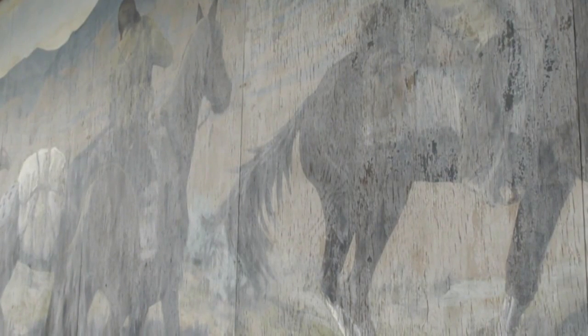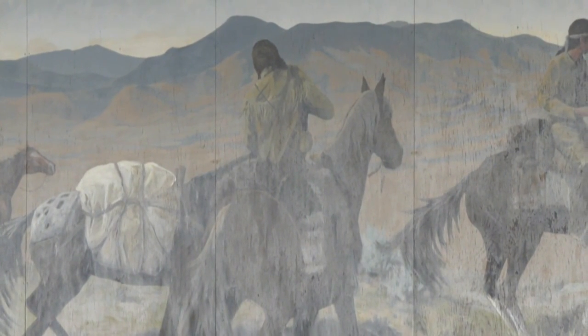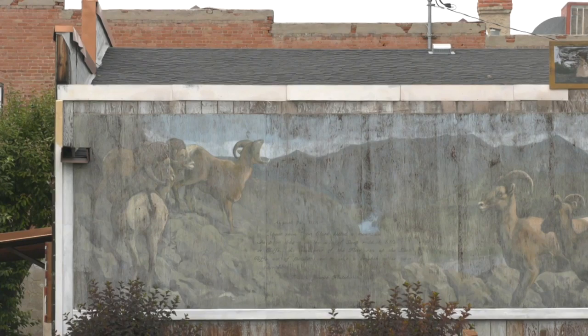The Whitehall Chamber of Commerce does not want to lose these pieces. Some of us just decided now's the time. Now's the time we needed to get this done. If we didn't, we'd lose them completely forever. And this town is not about to let its proud history fade away.